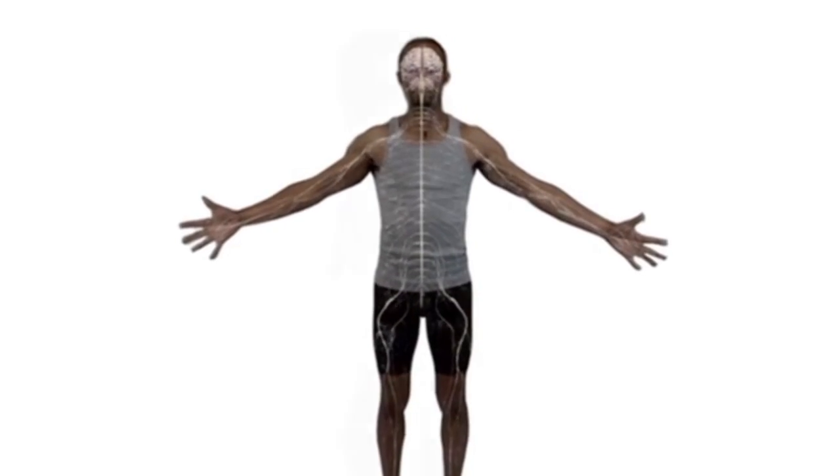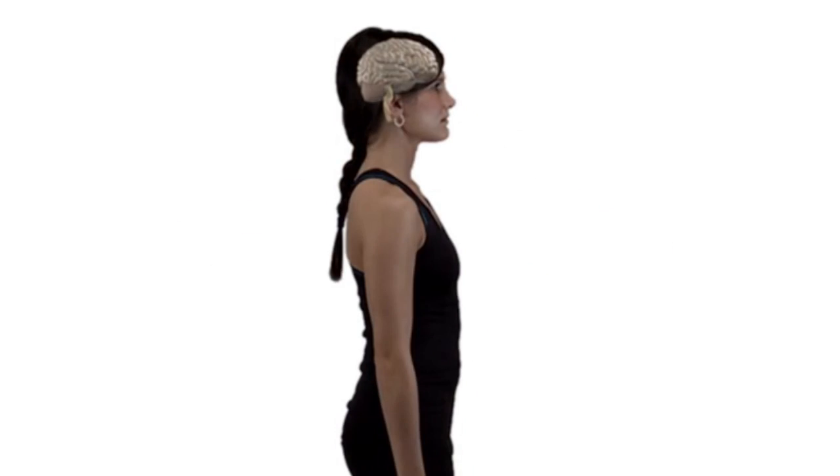The short-term outcome would be looking at the functions of the spinal cord. The rest of the lab kind of focuses on the brain, so it's new — it's kind of just something different to look at. So the short-term outcomes would be just looking at the functionality of the spinal cord.